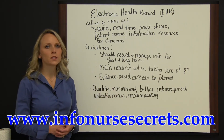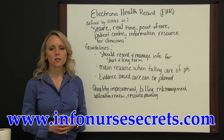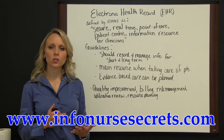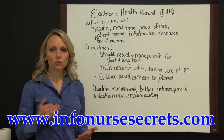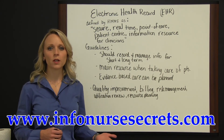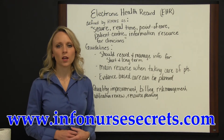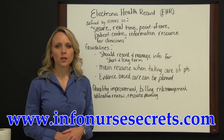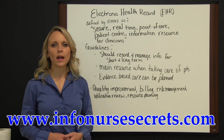The electronic health record is what the clinician should be using. It's real-time, and it should record information for the short-term that's stored also for long-term use, to be able to pull up a history on a patient and go from there with patient care. It should be immediately accessible and used during the patient interaction.